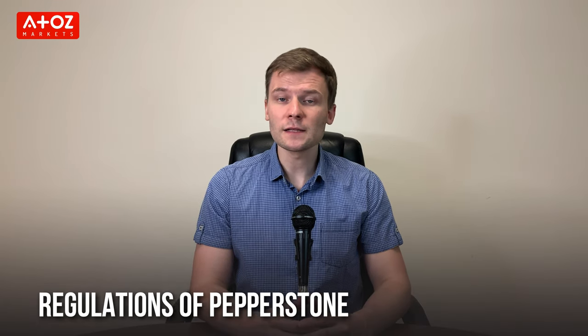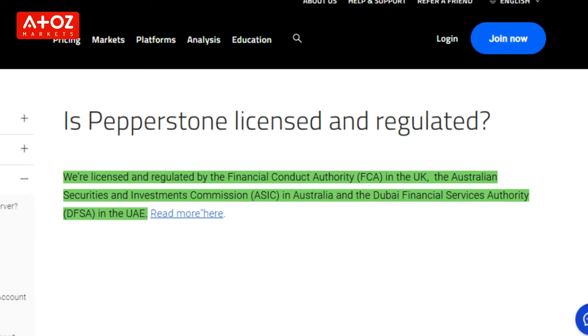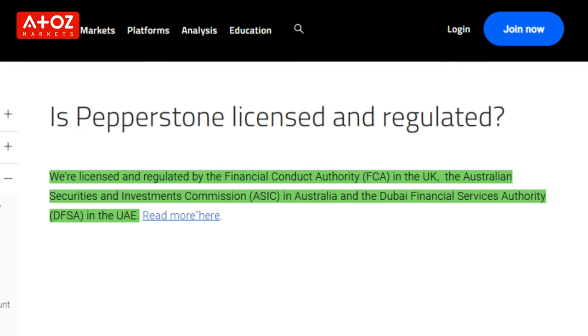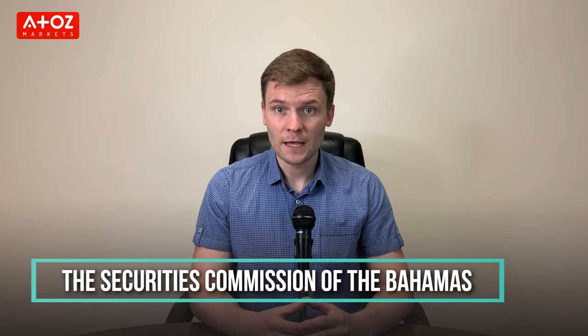Let's talk about Pepperstone's regulations. Pepperstone is a multi-licensed Forex broker. In the United Kingdom, it is licensed and regulated by the Financial Conduct Authority. In Dubai, it is regulated by the Dubai Financial Services Authority. In Australia, the broker is regulated by the Australian Securities and Investment Commission. In Cyprus, the broker is regulated by the Cyprus Securities and Exchange Commission. Globally, Pepperstone Markets Limited is licensed and regulated by the Securities Commission of the Bahamas. Pepperstone is also regulated by Buffing and CMA.